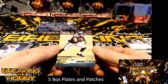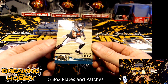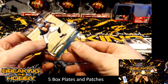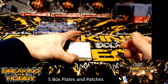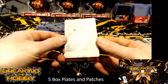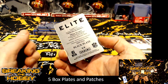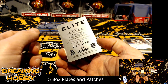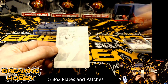We have a Zach numbered 44 of 70 for the Philadelphia Eagles. And the printing plate — this is going to go to the Buccaneers, should be a Mike Evans. That is from Donruss Elite, for the Tampa Bay Buccaneers. Mike Evans.